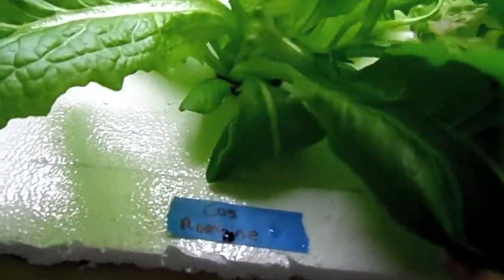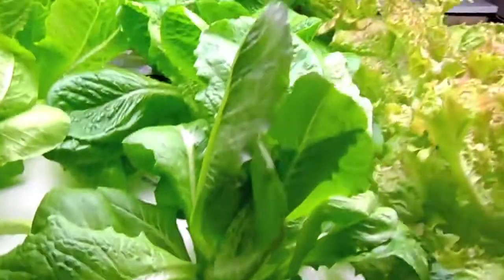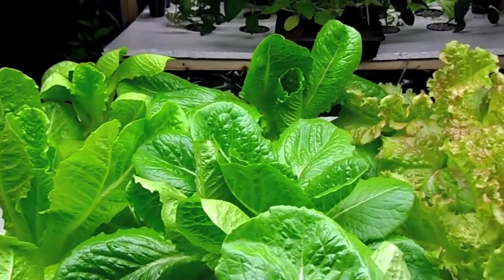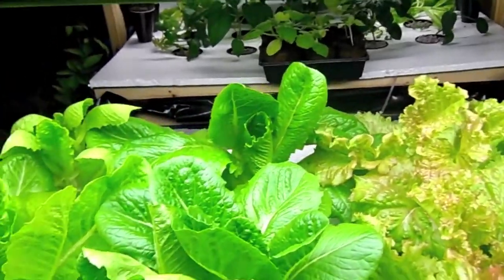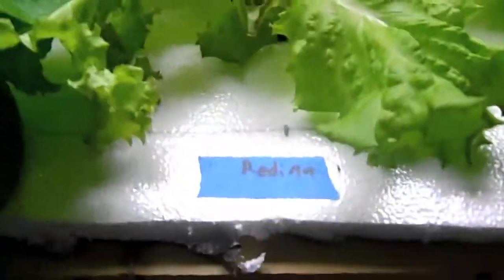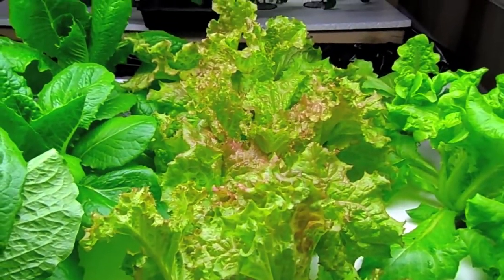The other variety in the back on this row is some cos romaine, and these guys are absolutely beautiful. It's only been 30 days — the amount of growth is unbelievable. Right here I have my Rodina, and these guys are looking really nice.